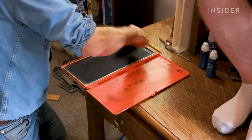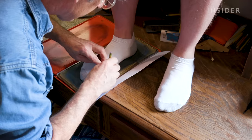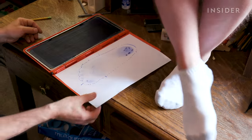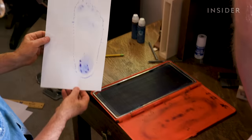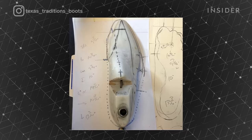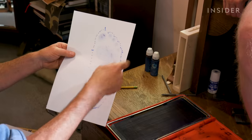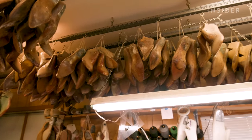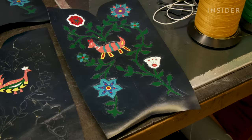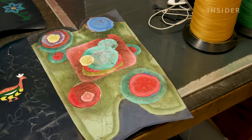Lee starts by creating a foot blueprint using a pedigraph. The ink imprint gives him an accurate picture of the arch shape and positioning of the toes, which he uses to build a custom last — a form shaped like the customer's foot that Lee can build the boot around. He also takes measurements with a tape measure to get circumference. The whole process takes 20 minutes. Customers then work with Lee on the boot design, picking specific elements like leather, color, toe style, and heel.